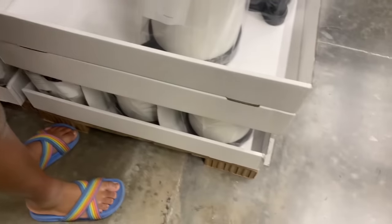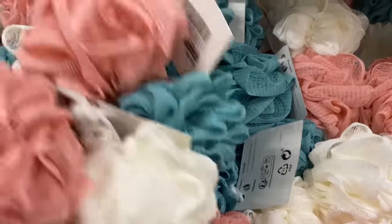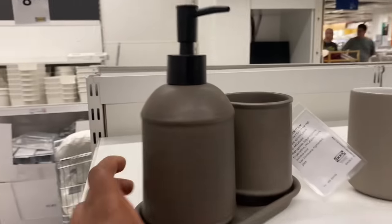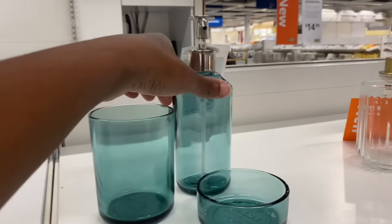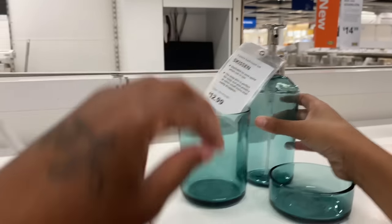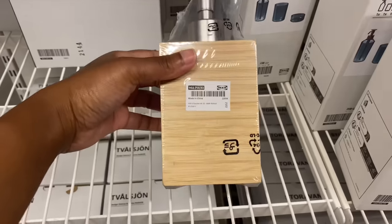All of this stuff you can buy piece by piece. They have the bathroom trash can — we should get one of these. And they have like the little body puffs, they got a three-pack for $3.99. They have some soap pumps. Oh I like this one — it's pretty. The one that I was talking about is $14.99 and then the gold one is $12.99.